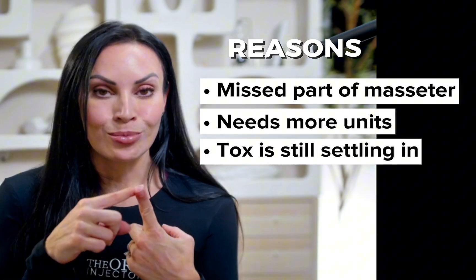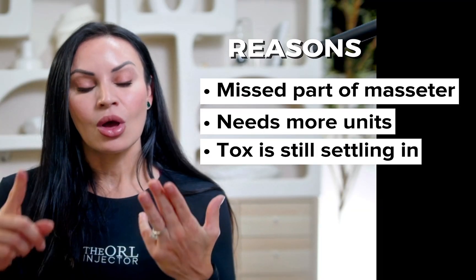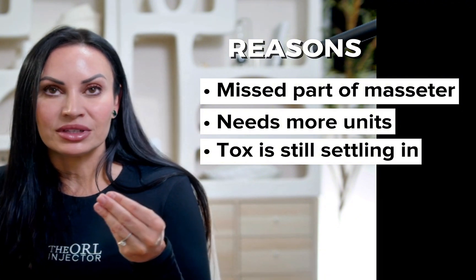If you don't knock out the entire muscle because you used too few units, you can experience that paradoxical bulging as well. I also tell my patients that while the tox is kicking in during that first week, it's not uncommon to experience an almost temporary bulge. I always tell my patients to give it a full week before we decide if it's a true paradoxical bulging. So there are three reasons why paradoxical bulging can happen: one, you didn't hit both bellies; two, your patient requires more units; or three, the tox is still settling in during that first week.